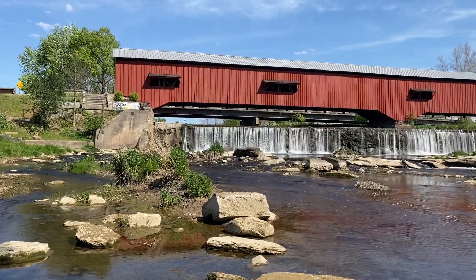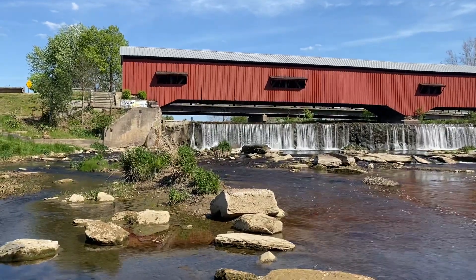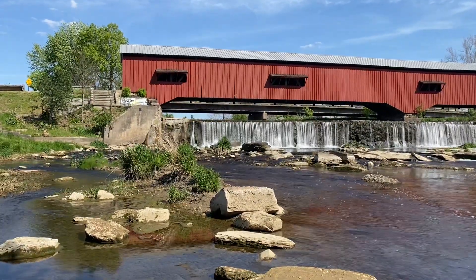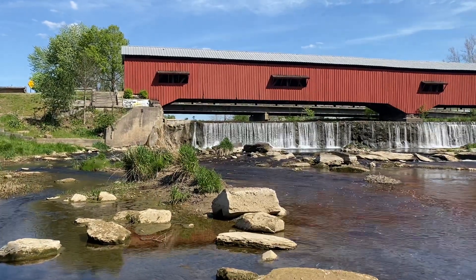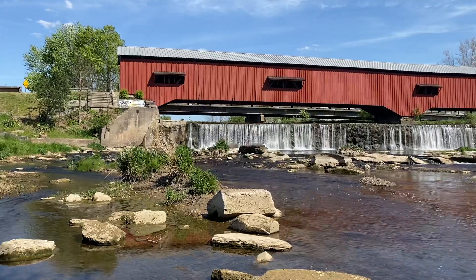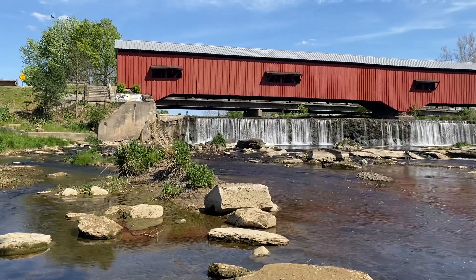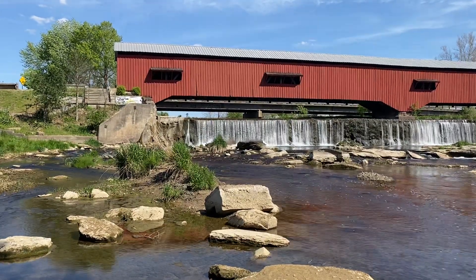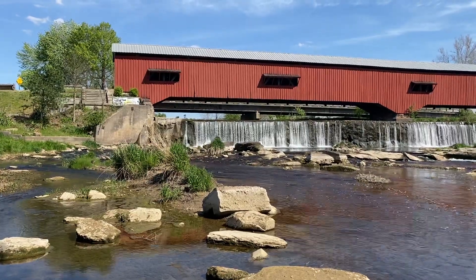There are quite a few covered bridges in Indiana and particularly in Park County where this one is. If you remember a few years ago, the movie The Bridges of Madison County — that was not filmed in Indiana, but I think maybe it should have been. It was filmed in Iowa and I've seen the bridges there, and I think ours are a lot better.